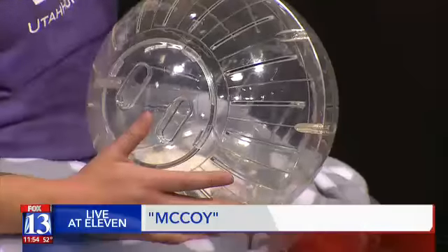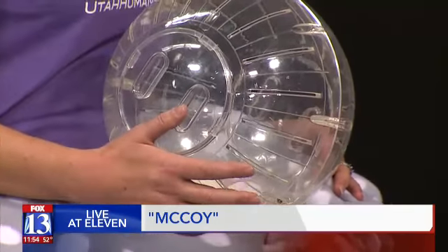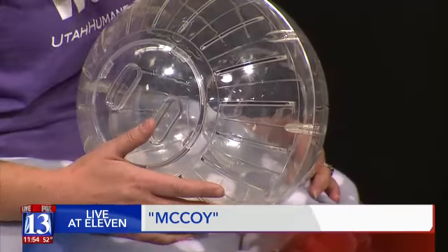We've got a mouse right here in your lap. Jen from the Humane Society of Utah is here about this mouse — and it's got a name. This kiddo is McCoy, he's two years old, and he is our Mountain America pet of the week today.